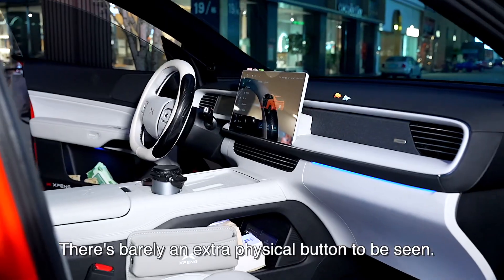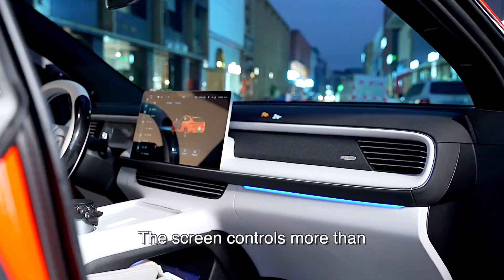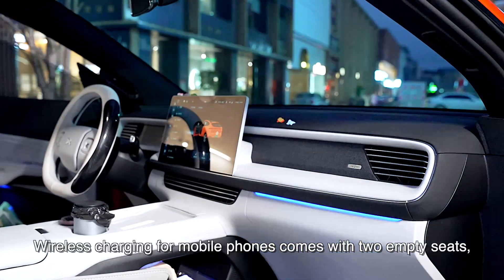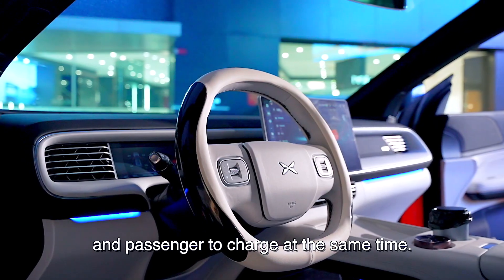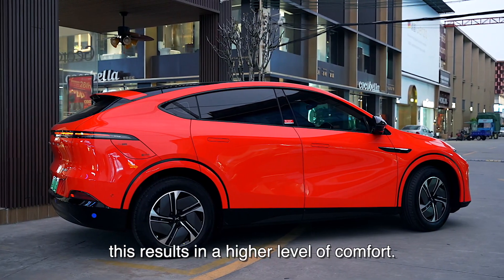Inside the car, there's barely an extra physical button to be seen. As with most EVs today, the screen controls more than 95% of the vehicle functions. Wireless charging for mobile phones comes with two charging spots, allowing the driver and passenger to charge at the same time. Although the seats are not sports seats, this results in a higher level of comfort.